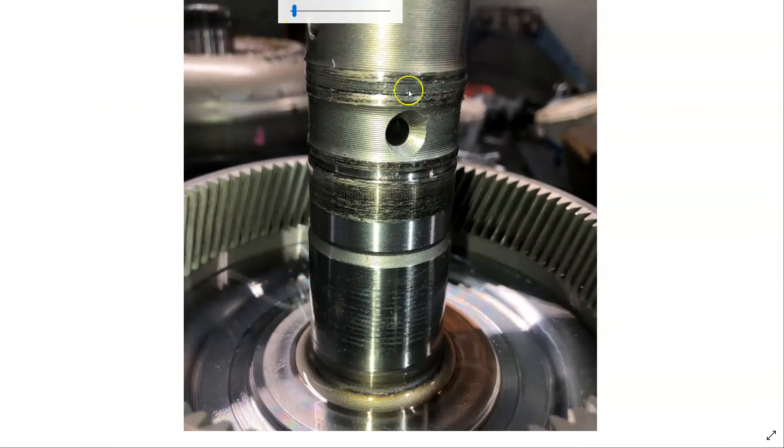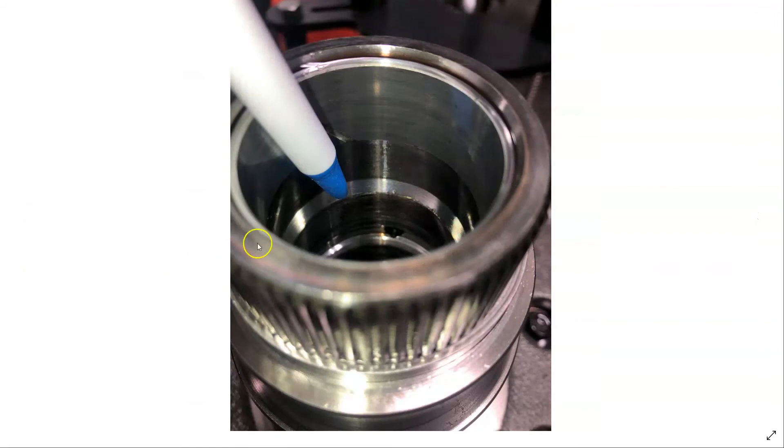You can see the Teflon seal here above it — it's still intact. There's also some scoring here. Looking inside the pump, you can see where the input shaft was rubbing on the inside of the pump.